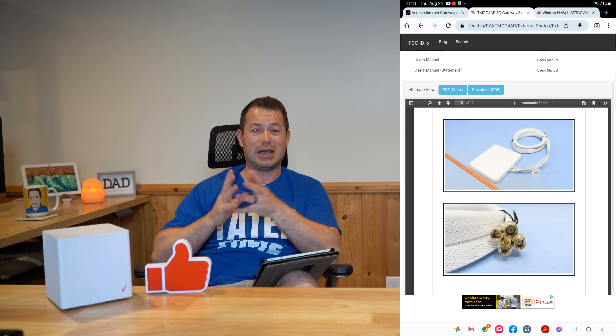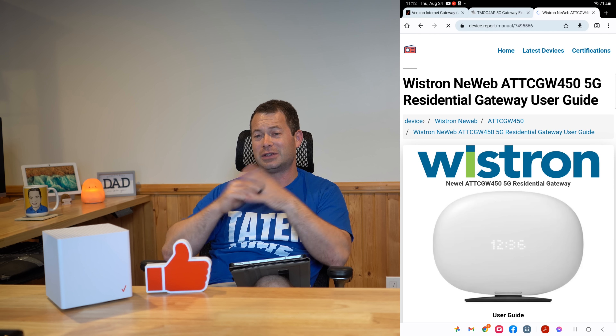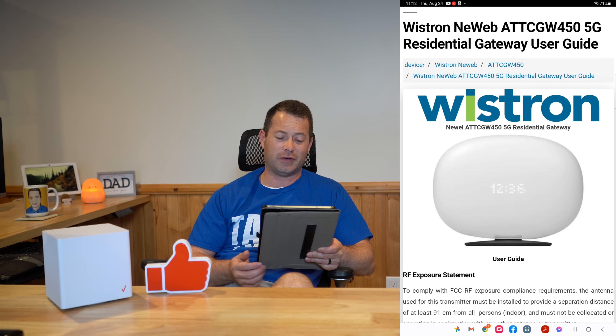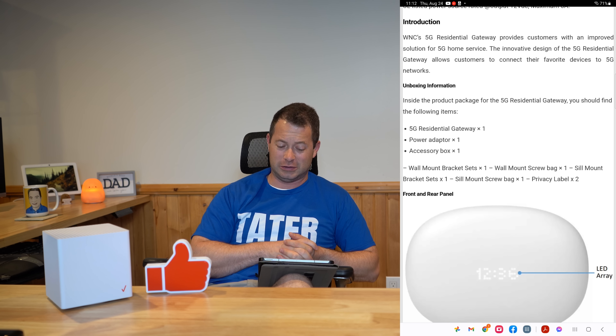I should get that gateway in the next day or two to review it. Looking at pictures, it is a unique gateway — very different from the others, which are industrial or function-over-form. I'm going to call this one the 450 — I believe CGW stands for consumer gateway. What's cool about it is it has a clock built in, it looks kind of like a football in some ways, and it's more pleasing to the eye. This is their foray into this space.